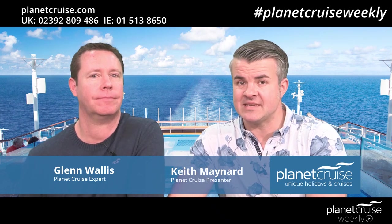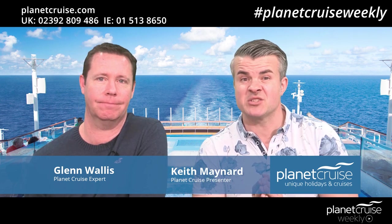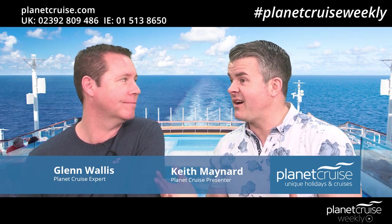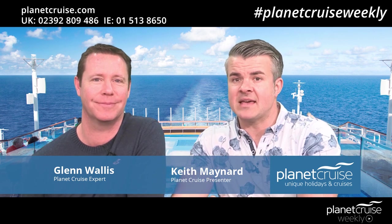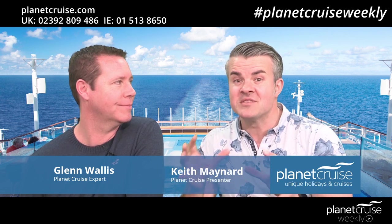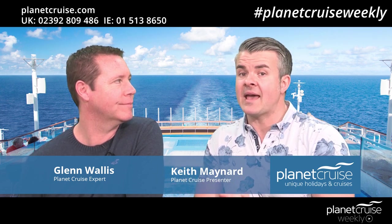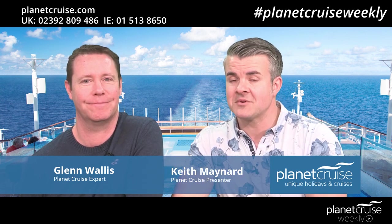Royal Caribbean's Allure of the Seas is one of the famous Oasis class of cruise ships which are like floating resorts at sea. The best way to explain it is that they're split into seven different neighbourhoods, which is absolutely incredible. So this week on Planet Cruise Weekly we're looking at everything to do within those seven neighbourhoods on board Royal Caribbean's Allure of the Seas.